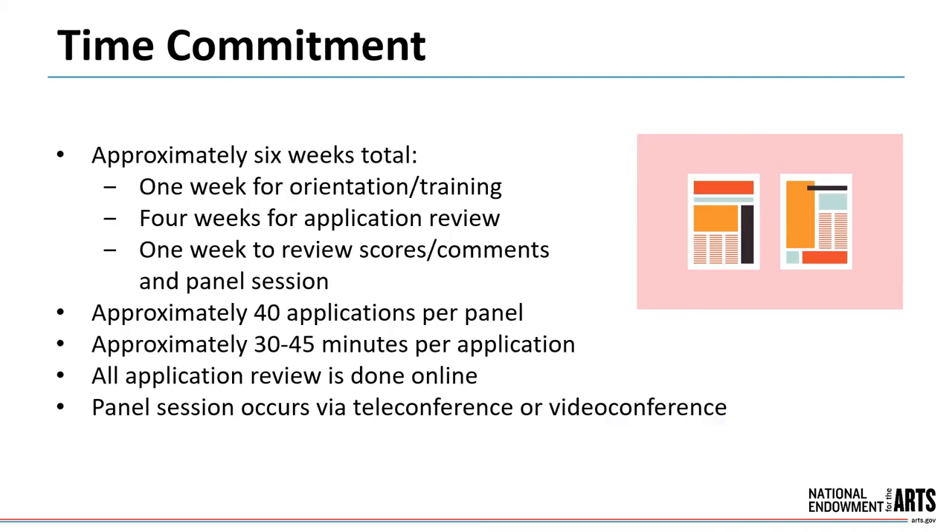A panelist time commitment is for about six weeks total. Several weeks before the panel meeting, we'll conduct an orientation for you and your fellow panelists. Arts Endowment staff will answer questions about the process. You'll also complete a brief ethics training and double-check for conflicts of interest. This orientation takes place over the course of about one week.